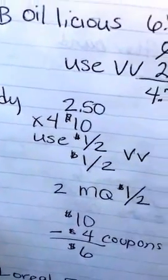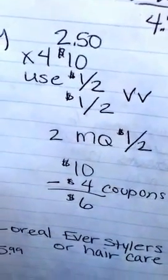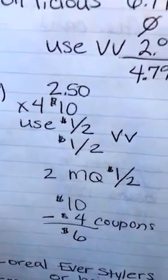So I used $4.00 in coupons. It came to $10 and then I used $4.00 in coupons, so $6.00 is what I paid for four bags of those.